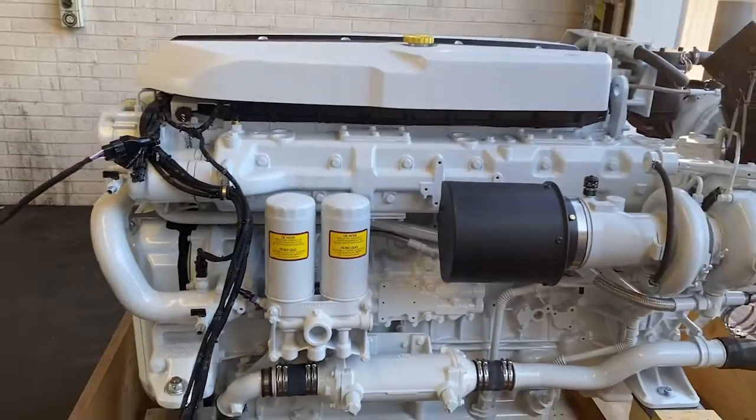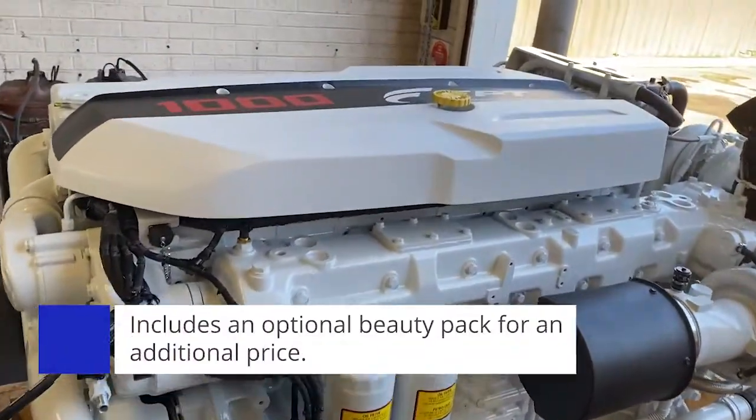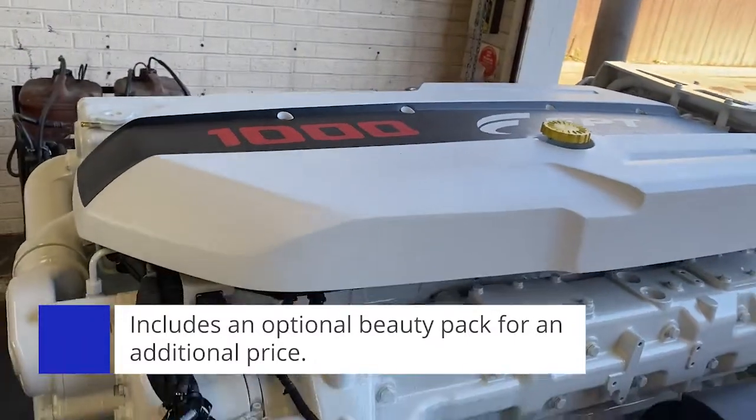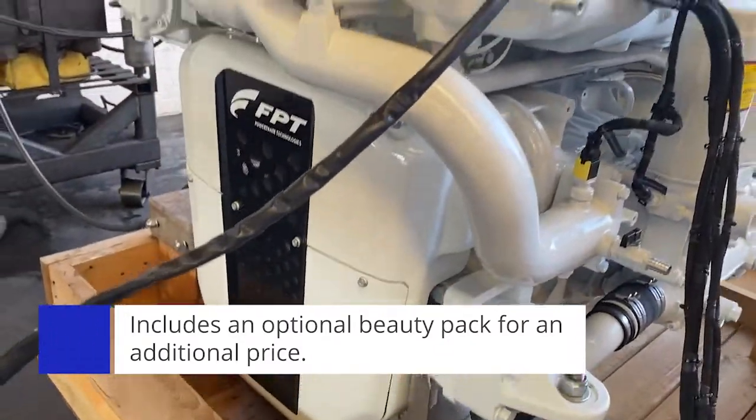This engine has what's called the beauty pack fitted. It is available from FPT, though it is an extra cost option if desired, which includes the top cover and also the front cover fitted.